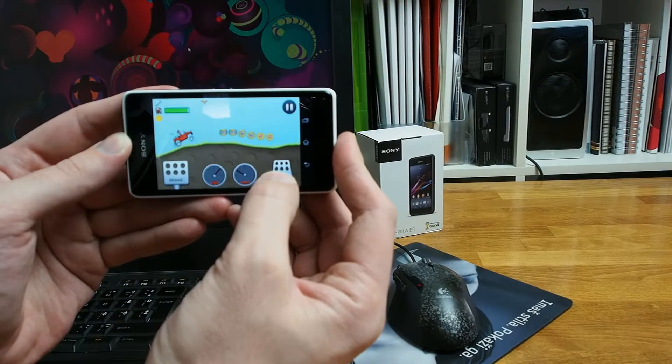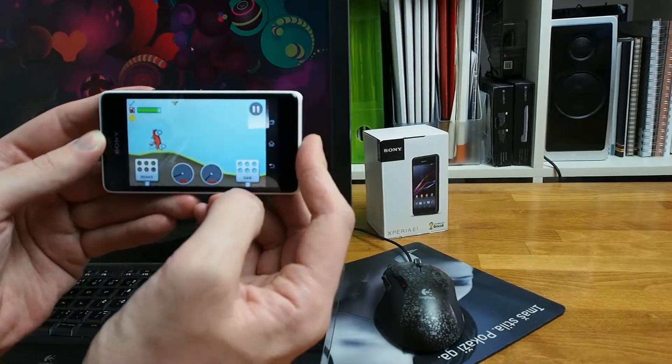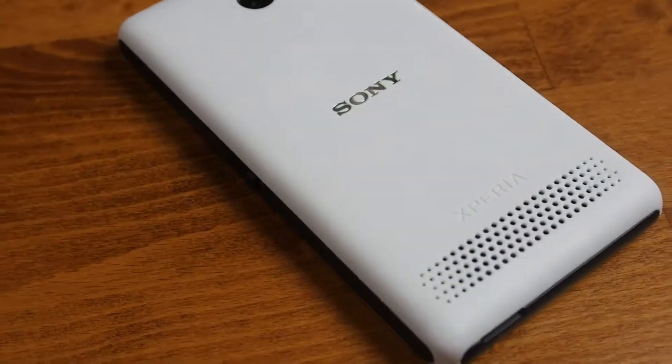The best thing about this phone is its speaker. It's very loud, but the sound quality isn't spectacular.